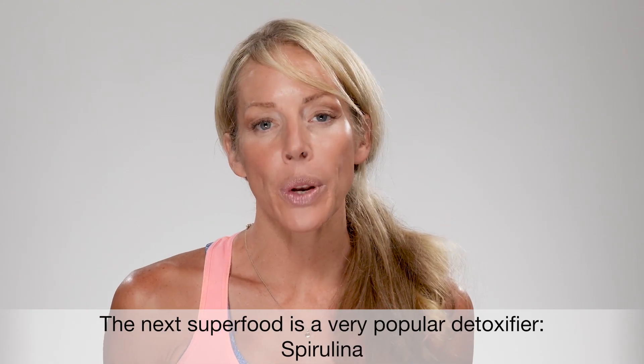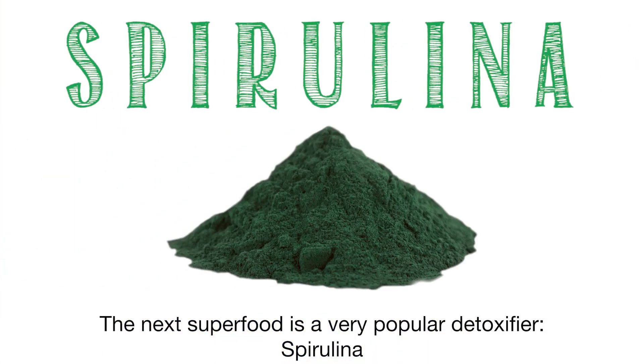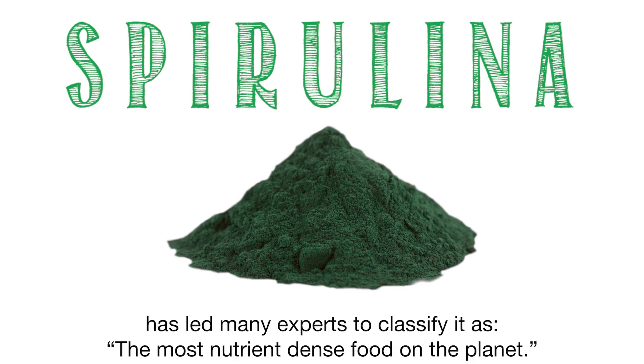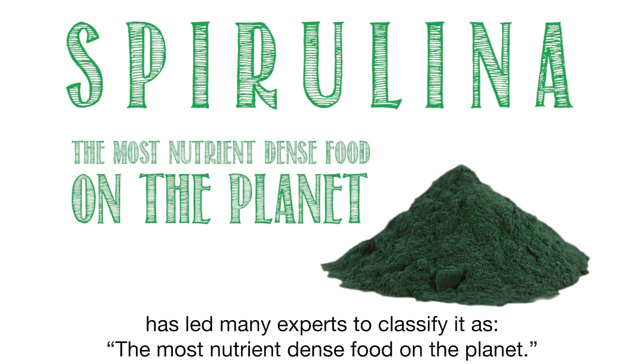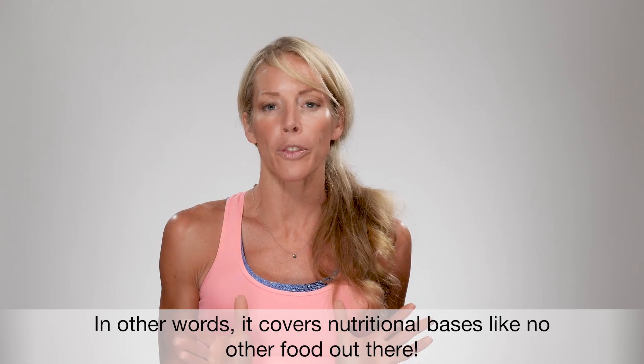The next superfood is a very popular detoxifier: spirulina. Believe it or not, the concentration of protein and vitamins in spirulina has led many experts to classify it as the most nutrient-dense food on the planet. In other words, it covers nutritional bases like no other food out there.